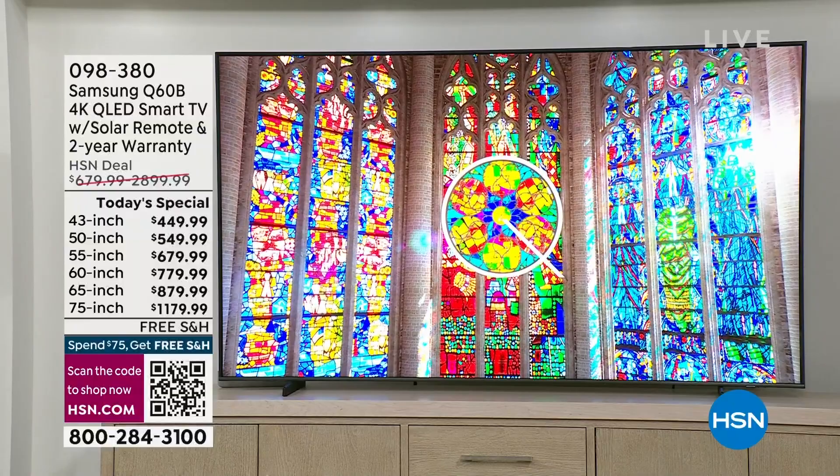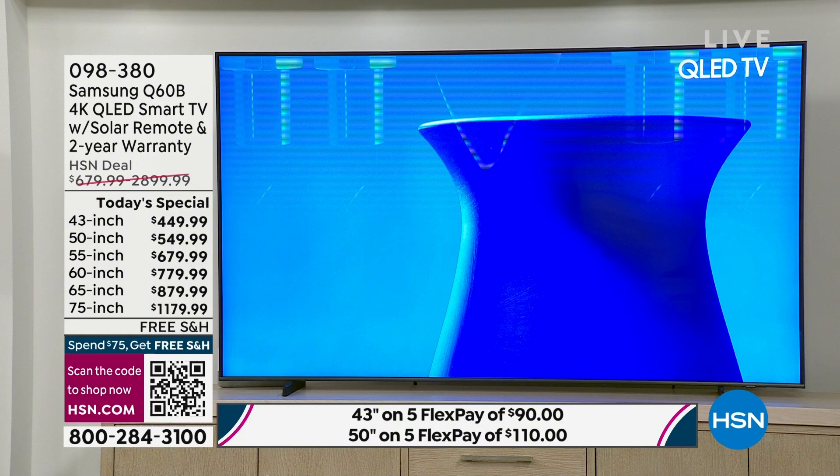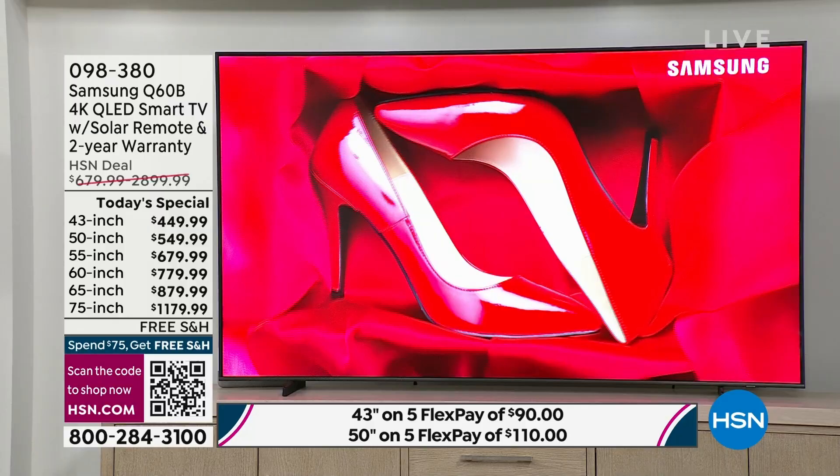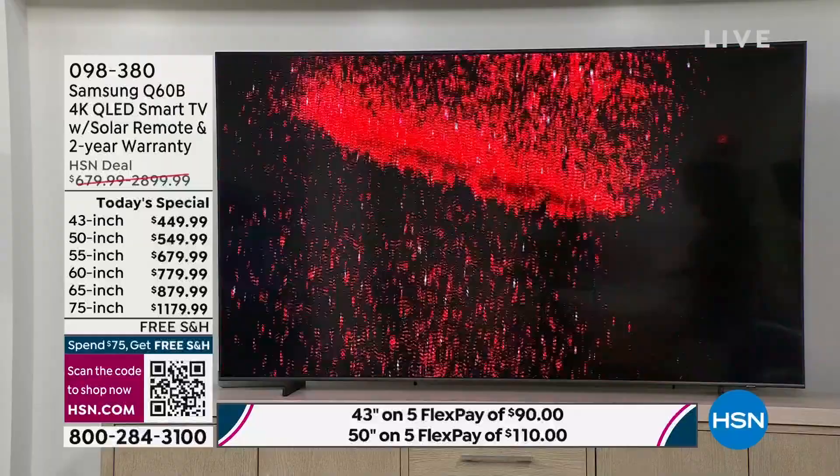When you watch the news or sporting events, all the graphics go across the bottom — the stats. If it's muddy or jittery, it's probably time to upgrade your television. Take that TV and put it in the guest room and treat yourself to a beautiful brand. Samsung is number one, not just at HSN — they've been number one for 16 years. You're getting a top-tier, top-of-the-line investment in a brand we all know.